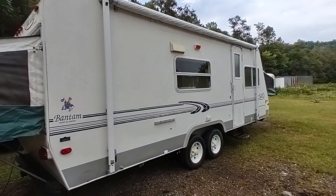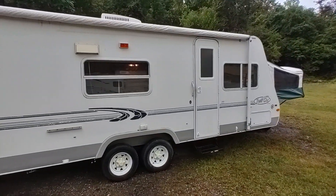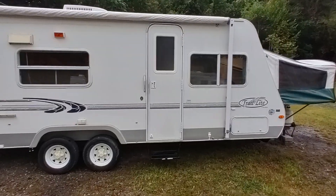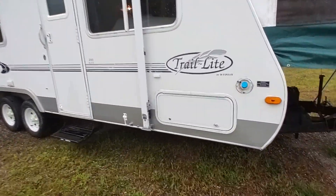Chassis and everything's real nice. We are going to put a new set of four tires on this one — they are coming in the mail. And the awning canvas looks nice on this one.